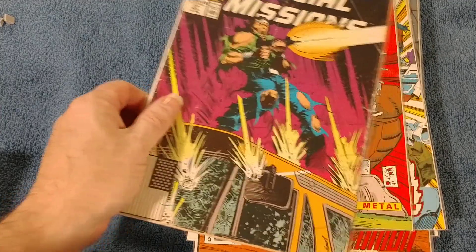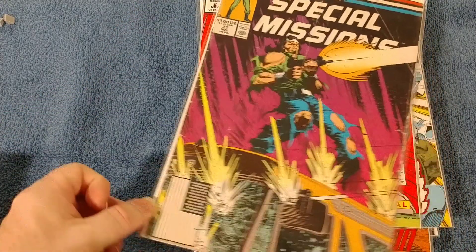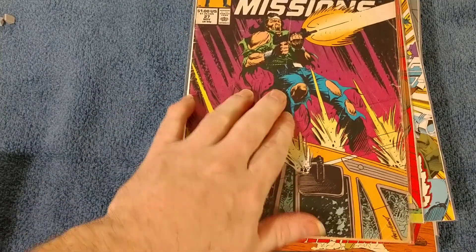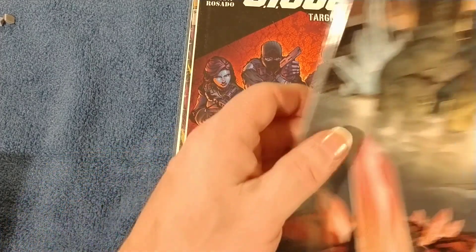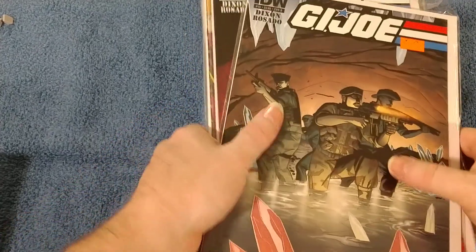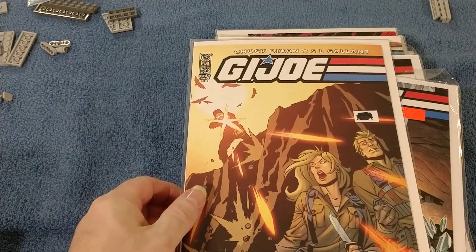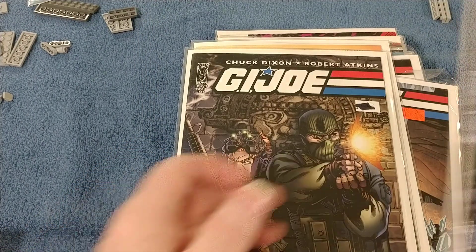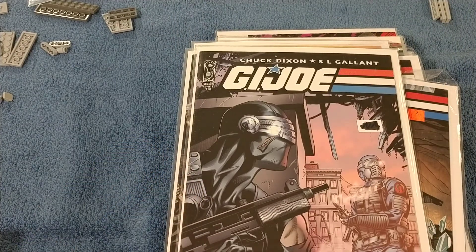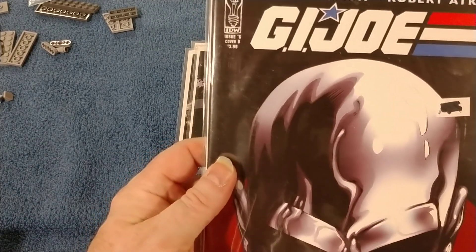Special Missions GI Joe number 27 — this has seen better days but it's a filler for right now. GI Joe number 18 IDW, number 15. Number 18 cover A, issue 13 cover B, issue 10 cover B, cover 10 cover A, and issue 6 cover B.